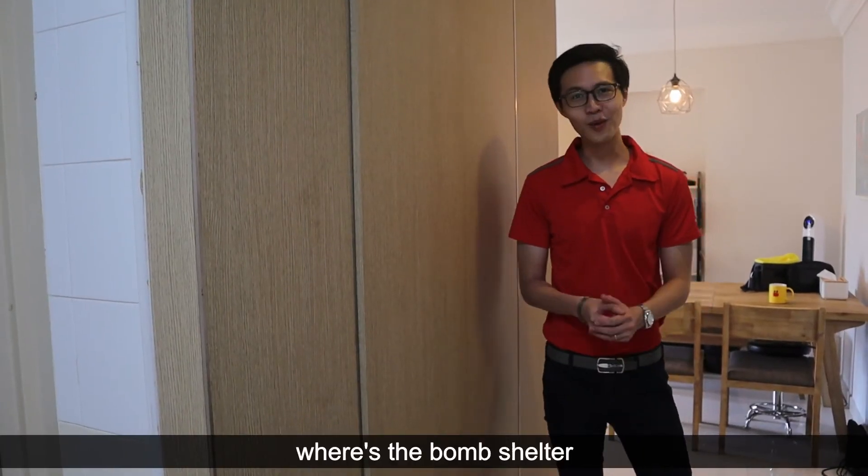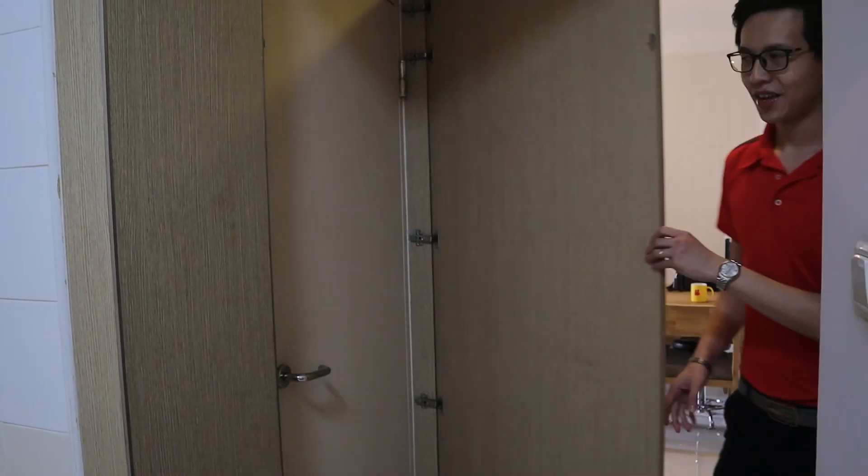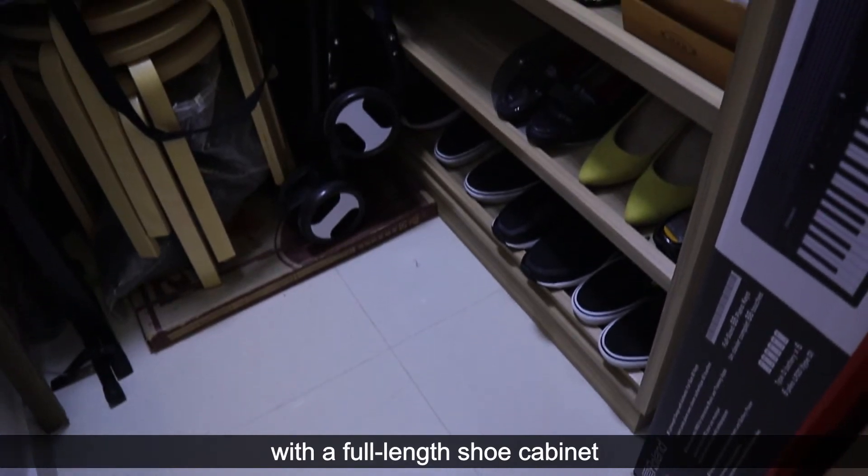You may be wondering where the bonus storage is — it's nicely concealed over here, and you get a nice L-shaped storage area with a full-length shoe cabinet.